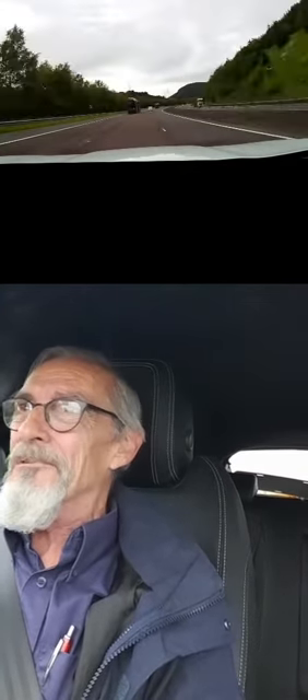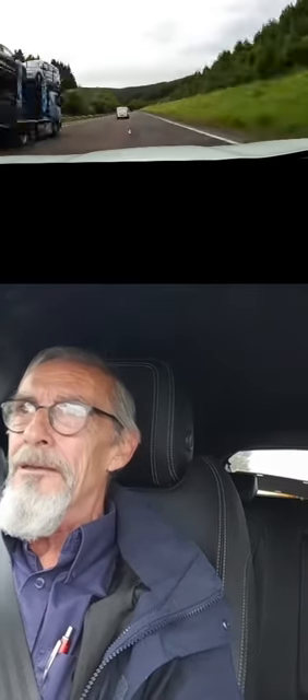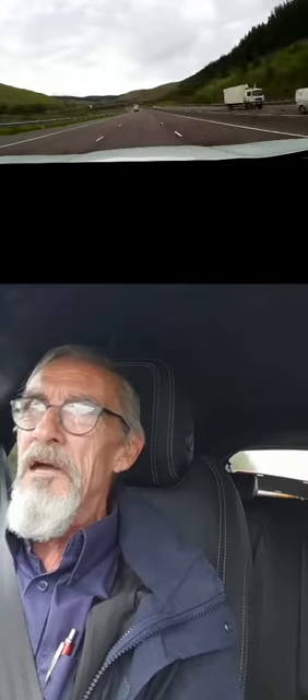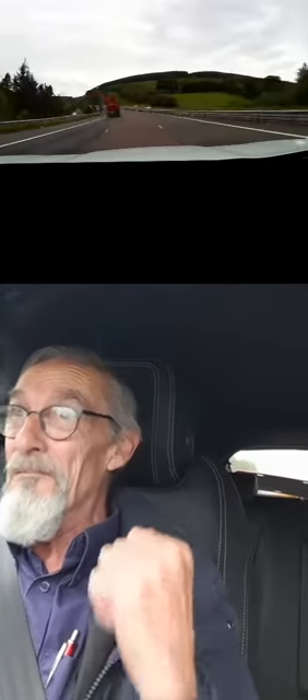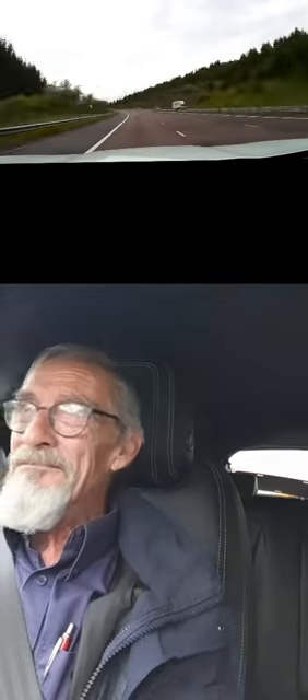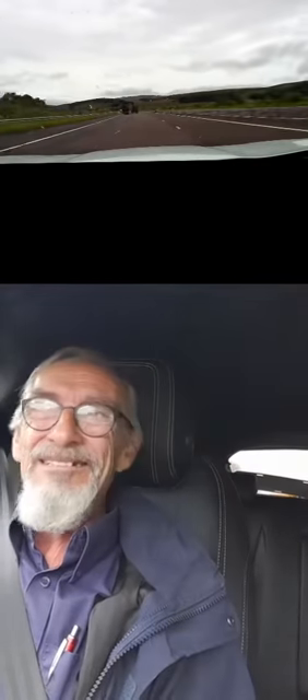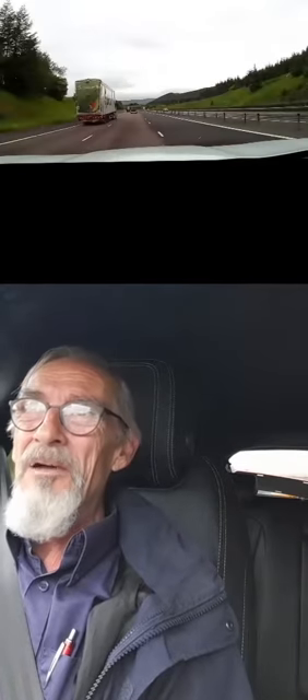When you approach the Jaguar F-Pace, it looks great. It's a big, imposing car. Some might say it even looks a little bit intimidating if you see it coming up fast behind you in your rear view mirror — you're probably going to get out of the way. Then you open the door and it's written across the door sill — you've got Jaguar written in illuminated letters.